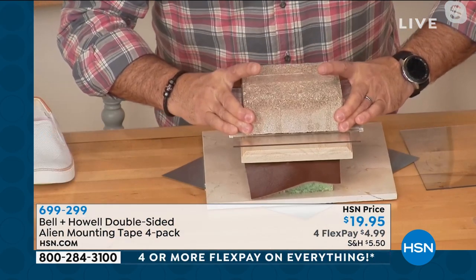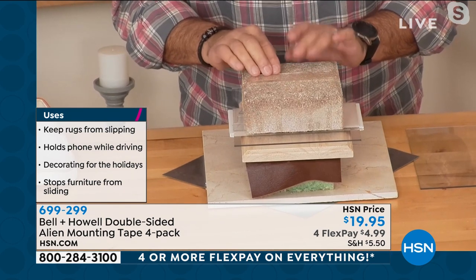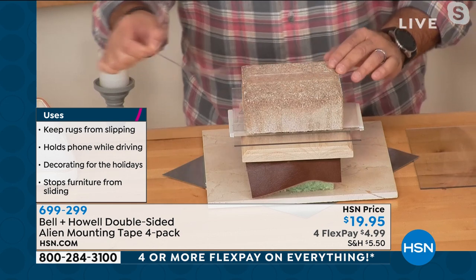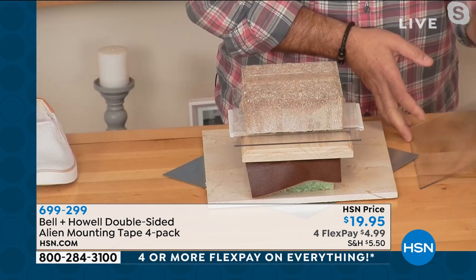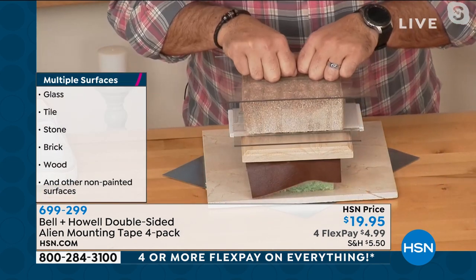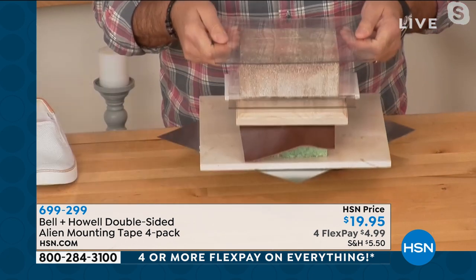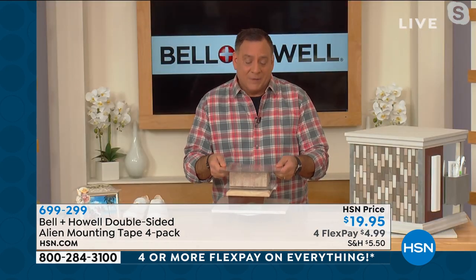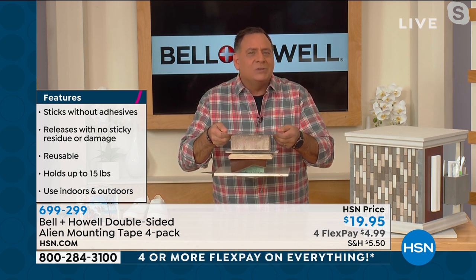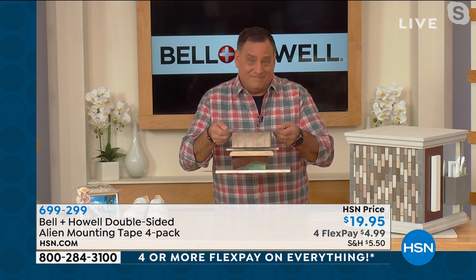I'm going to place a piece of plexiglass on top, push down, and give it a couple of seconds to set up — one, two, three, four, five — letting those nanotechnology suction cups get their hold. Look at that. You can see the plastic is actually bowing — it's bending. This is a paver, and you know there's almost no way to attach anything to brick or cinder block. Right. With Alien Tape, you can. It's never been easier. It sells out every time we bring it in.